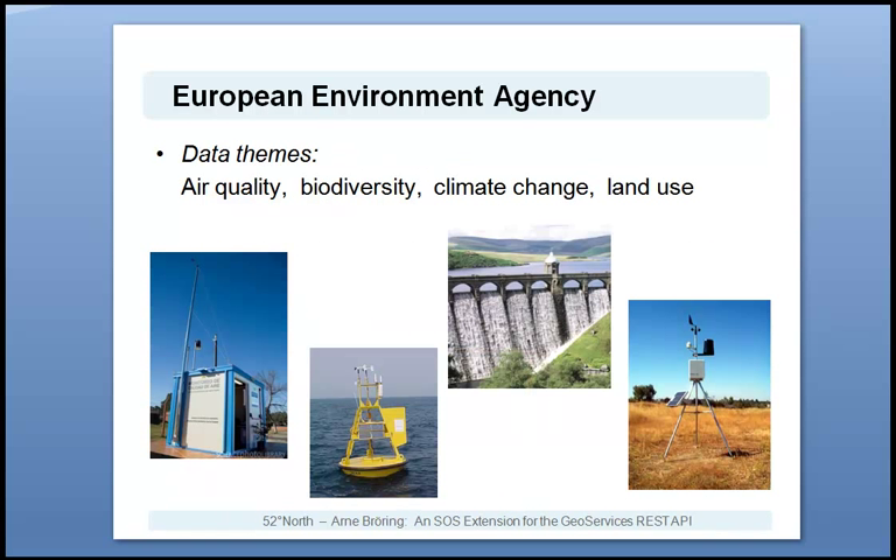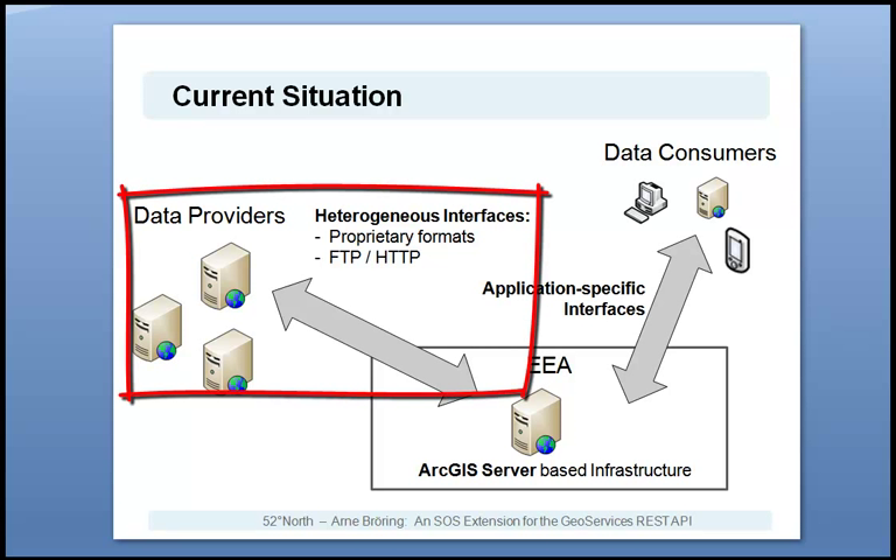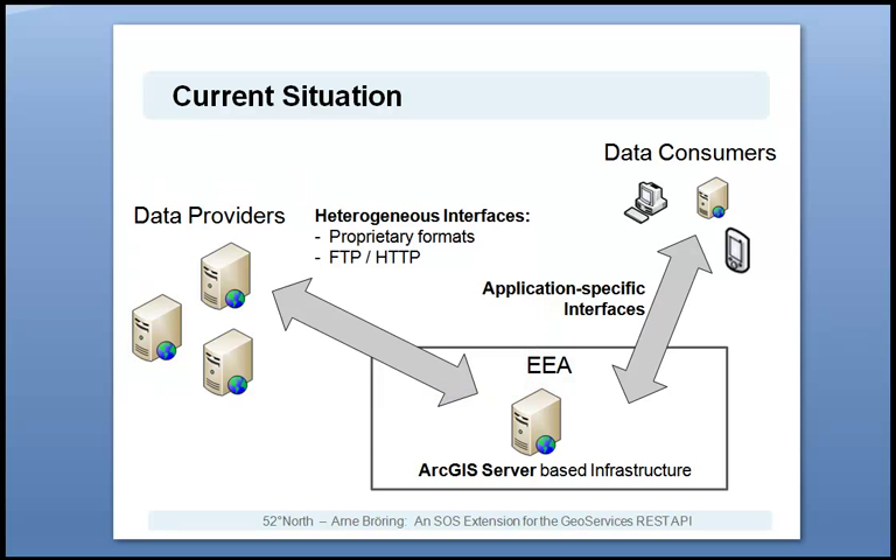Thereby, the relevant sensors are manifold, contributing to different data themes, which are air quality, biodiversity, climate change and land use. However, this variety of data sources at the associated member state organizations leads to a significant problem for the EEA. This figure illustrates the current situation. The data providers offer their data in proprietary formats via FTP or HTTP access. To cope with this variety, the EEA has to write manually adapters for each new data source.